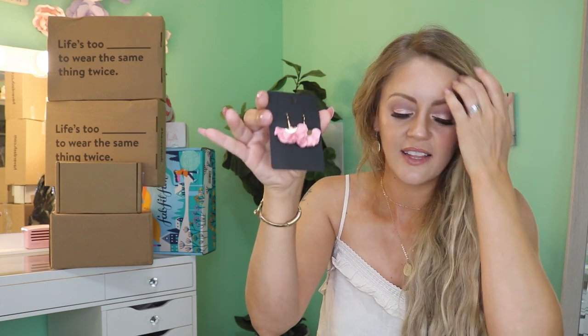Those ghost glitter earrings were six dollars each, and I also got the flutter earrings for six dollars each. I absolutely love them — I might wear them with a dress I'm wearing today to a wedding. I'll put those in the not-my-size giveaway so you guys will have some cute earrings for Halloween.